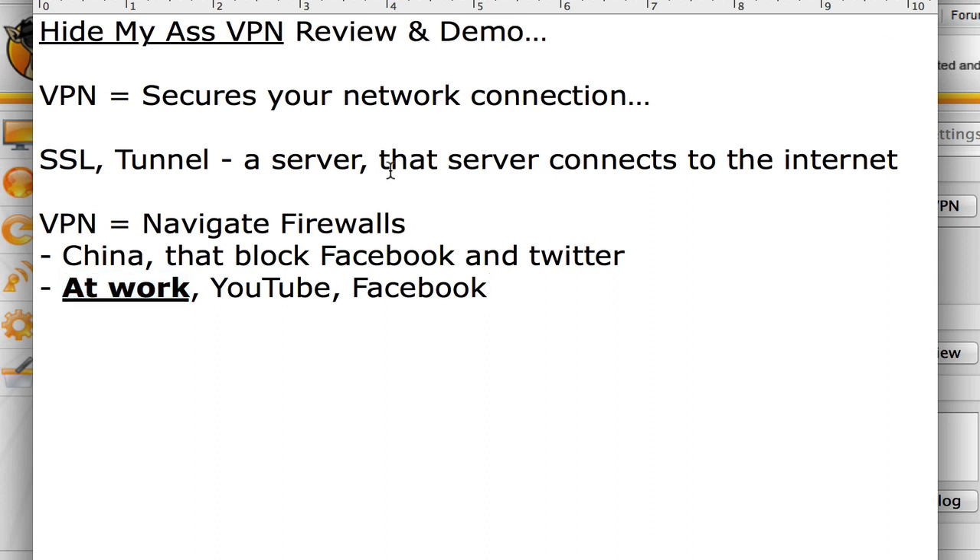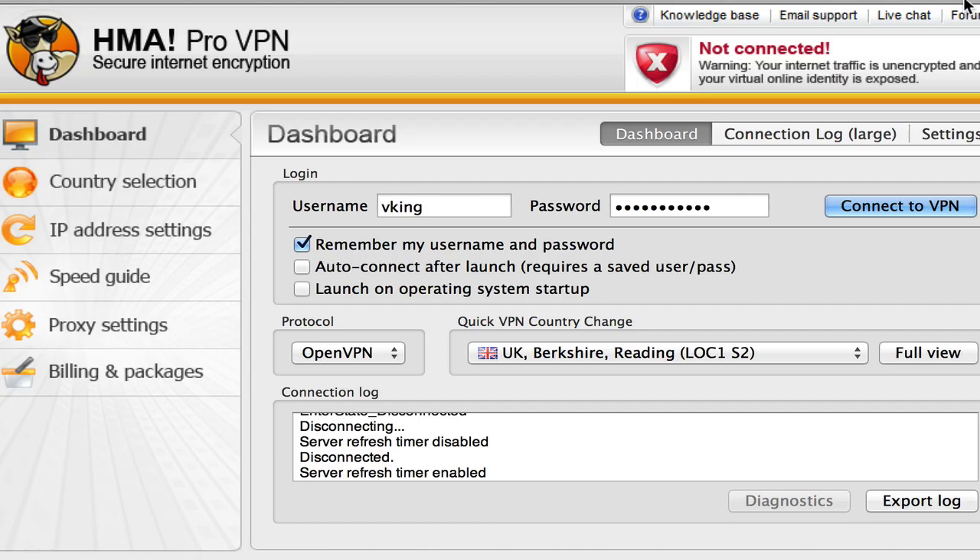There are very many benefits to this, including firewalls for country blocks, which we're going to have a look at now because this is both a review and a demo. The other thing I love is that you get access to their forums and complete knowledge base if you're not sure what you're doing. Let's quickly see some of the features.